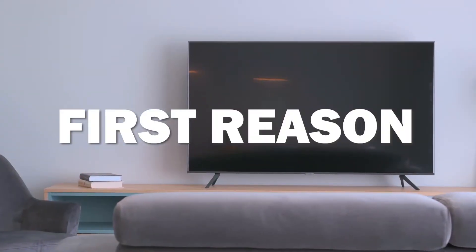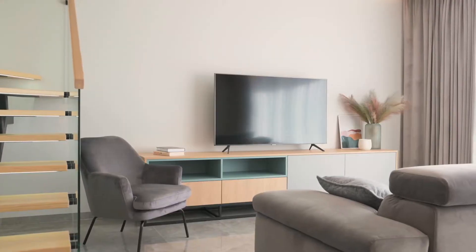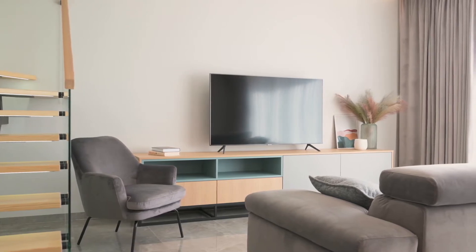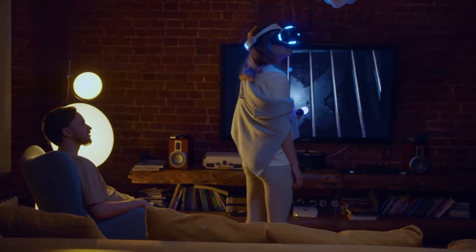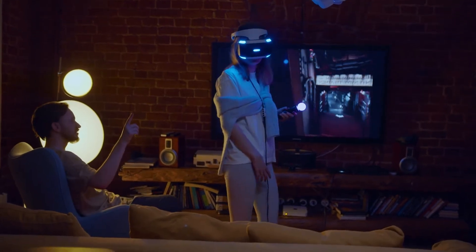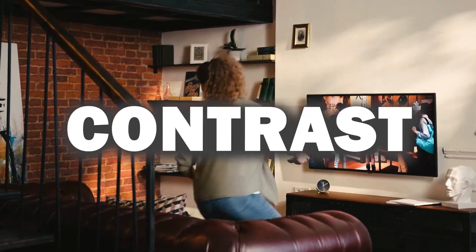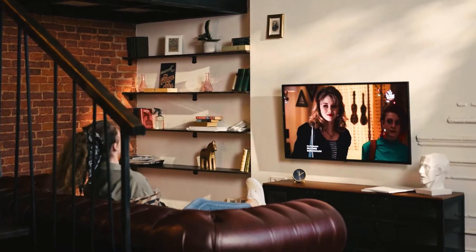The first reason is because it has an excellent display. The 4K screen with HDR delivers excellent clarity and contrast, making it perfect for watching movies, TV shows, or playing games. It has great color accuracy, contrast, and brightness for its price point.